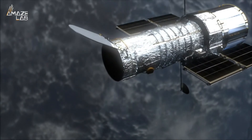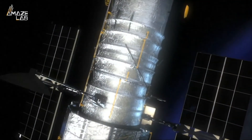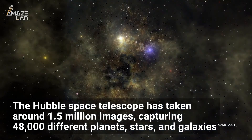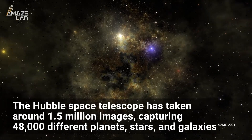The Hubble Space Telescope has been snapping pictures of our universe for 31 years since its launch into space in April 1990. The telescope has taken around 1.5 million images, capturing 48,000 different planets, stars, and galaxies.